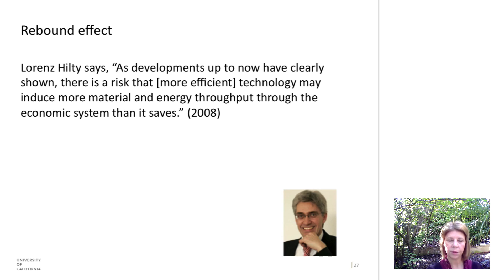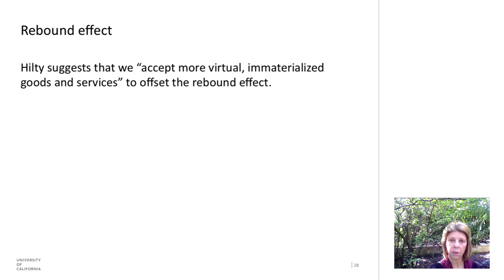Lawrence Hilty is a professor of informatics and sustainability at a university in Germany, and he has studied the rebound effect extensively. He says: 'As developments up to now have clearly shown, there is a risk that more efficient technology may induce more material and energy throughput through the economic system than it saves.' He recommends that we accept more virtual, immaterialized goods and services to offset the rebound effect — an interesting direction for future research.